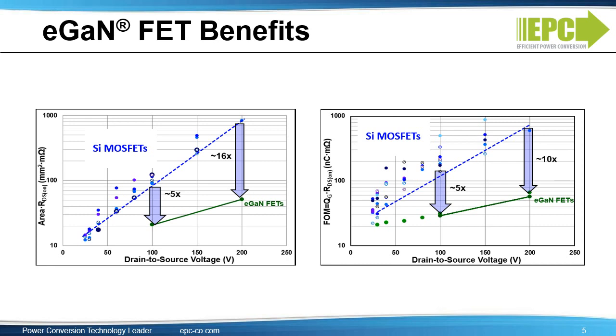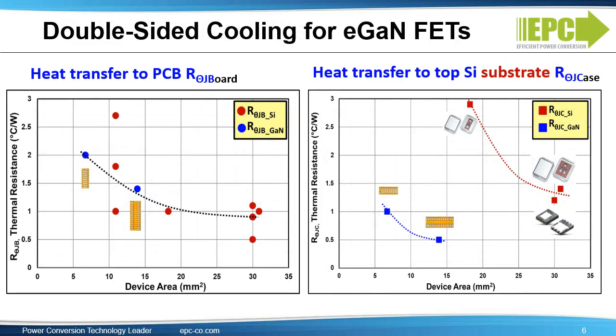Zero reverse recovery and less switching losses allow an increase in frequency for high power density. Even though our devices are very small, thermal is not our concern due to the excellent thermal properties of our eGAN die. The thermal resistance to a PCB is similar between GAN devices and silicon MOSFETs. However, comparing thermal resistance to case against the best thermal package available for MOSFETs — the DirectFET — eGAN devices are six times better because eGAN die can dissipate heat through the PCB top and through the lateral sides.